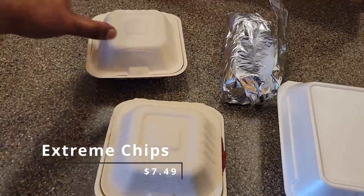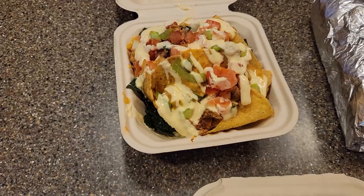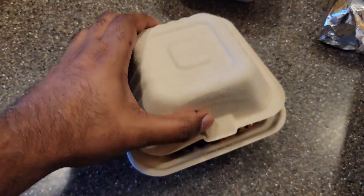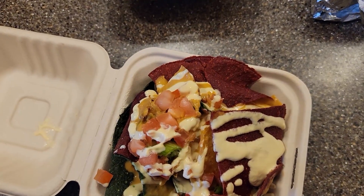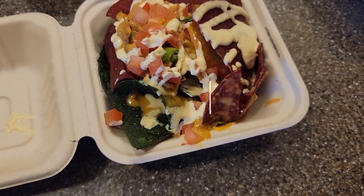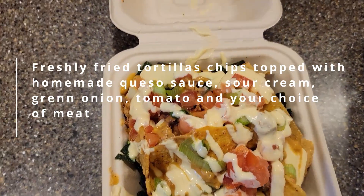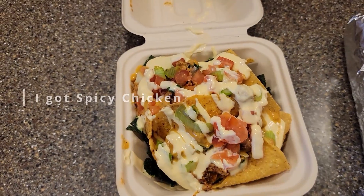These are the extreme chips — yep, check it out. You get to choose the protein when you get the extreme chips. I'll check and put on screen what your choices are. I believe I went with chicken, but I'll confirm and let you know.